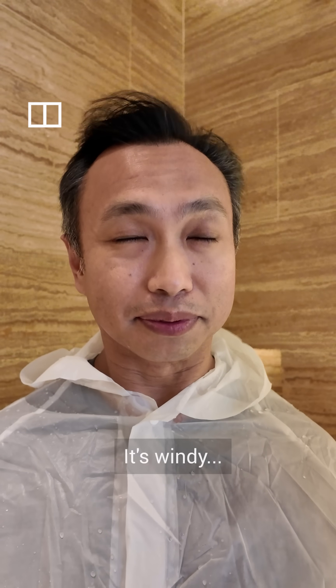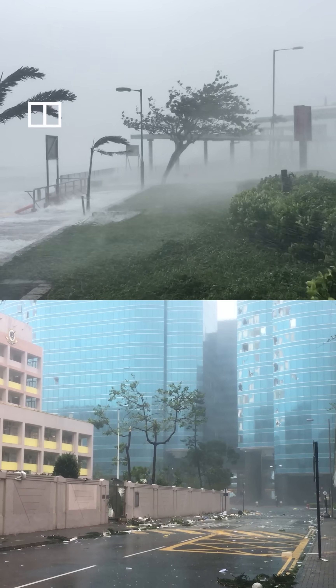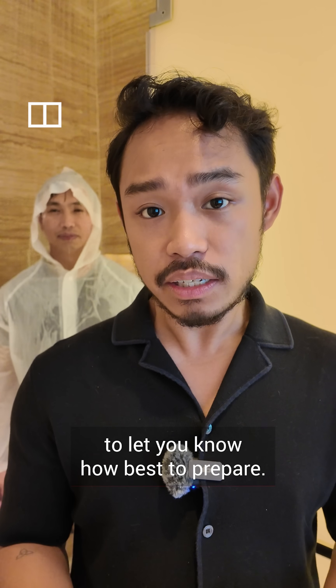It's wet. It's windy. It's a typhoon hitting Hong Kong. And the city's forecaster, the Hong Kong Observatory, has a warning system in place to let you know how best to prepare.